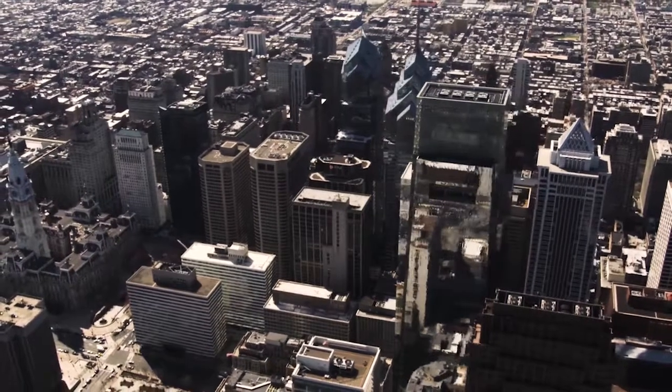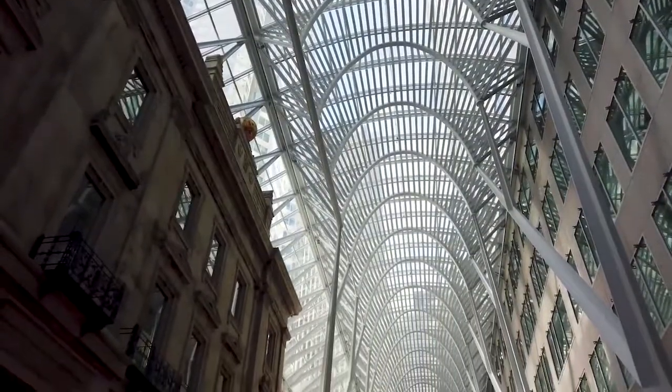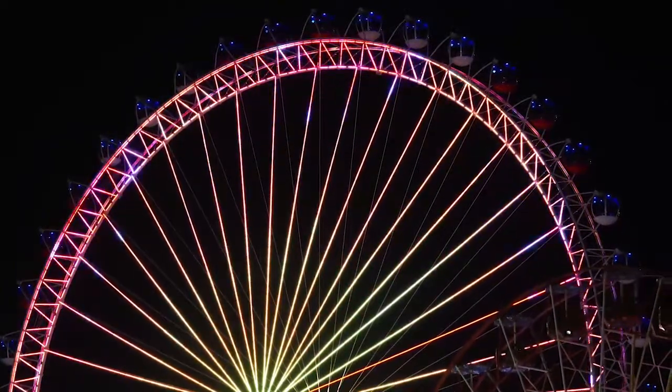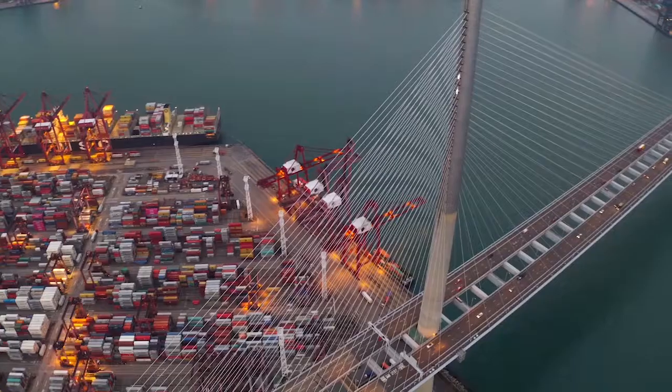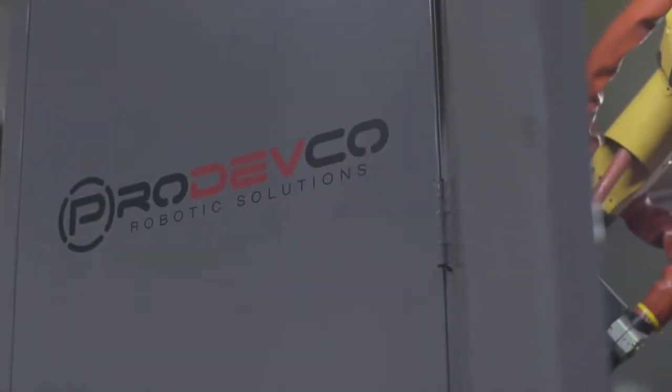Innovation. Understanding that the wheel doesn't need reinventing is one way of thinking. Making the wheel turn more efficiently is another. Building for the future is what we strive for at Prodefco. As a result, we did just that.